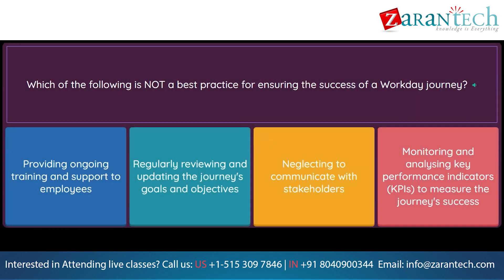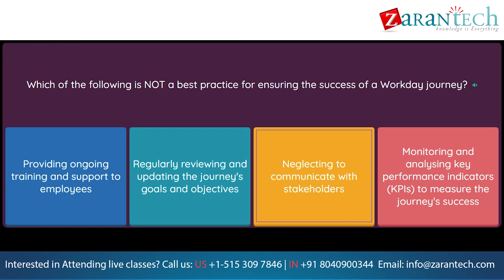Question: Which of the following is not a best practice for ensuring the success of a Workday Journey? Option 1: Providing ongoing training and support to employees. Option 2: Regularly reviewing and updating the journey's goals and objectives. Option 3: Neglecting to communicate with stakeholders. Option 4: Monitoring and analyzing key performance indicators (KPIs) to measure the journey's success.